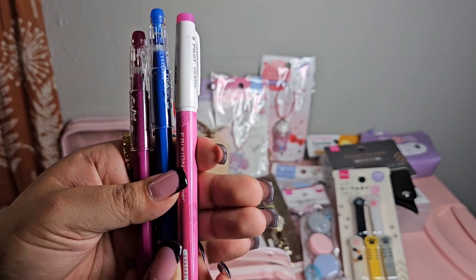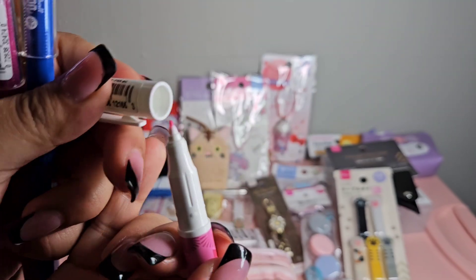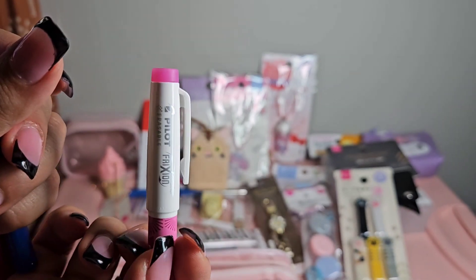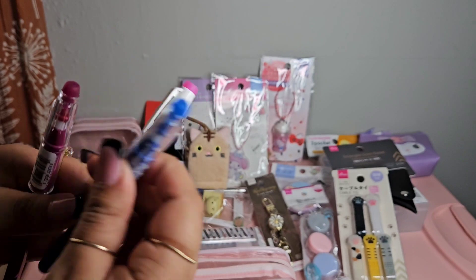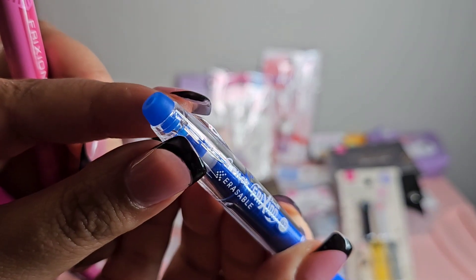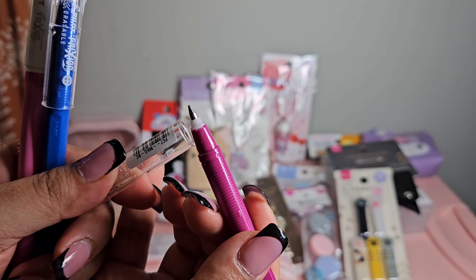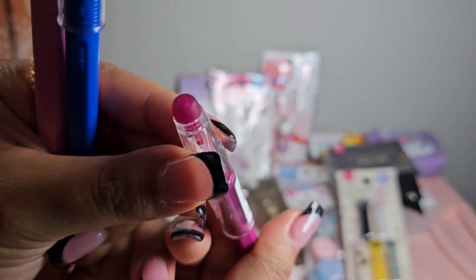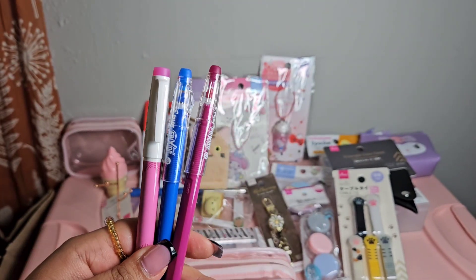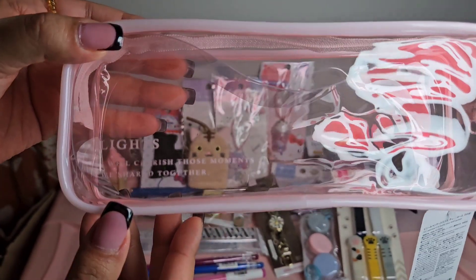The next three things from this pouch are some erasable pens in really pretty pink shades. There's one style marker pen where you can erase at the top, and another style gel pen that's also erasable - a really pretty dark pink color. These write really nicely and I could use these for my bag or journaling. On the front of the pouch it says 'I Will Cherish Those Moments We Share Together.'